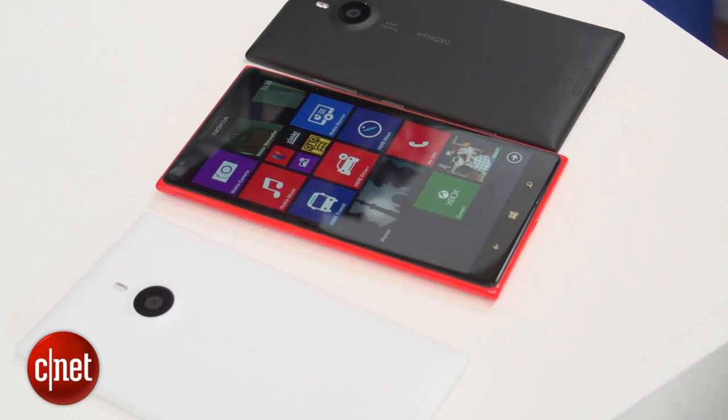It's got some impressive specs under the hood and an impressive $740 price tag. It's due to go on sale towards the end of the year. Make sure to keep it at CNET for all the latest news. I'm Andrew Hoyle and this is the Nokia Lumia 1520.